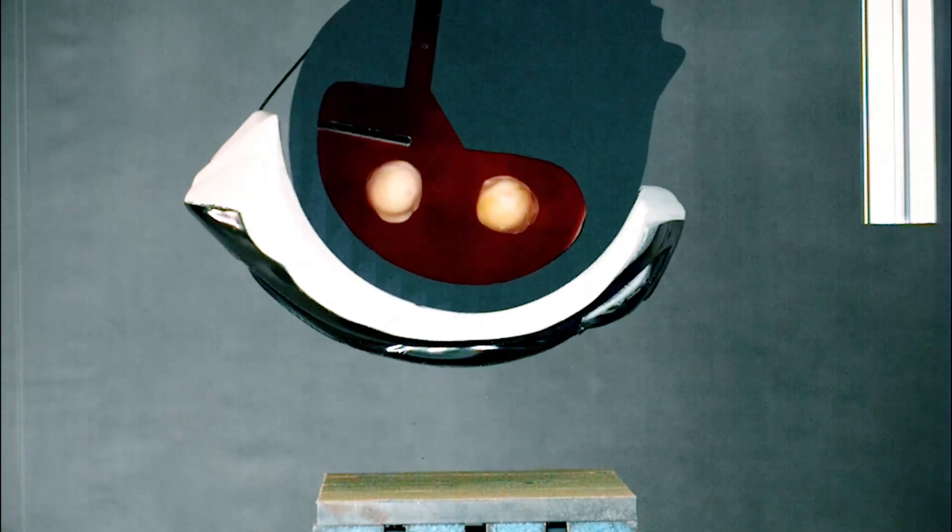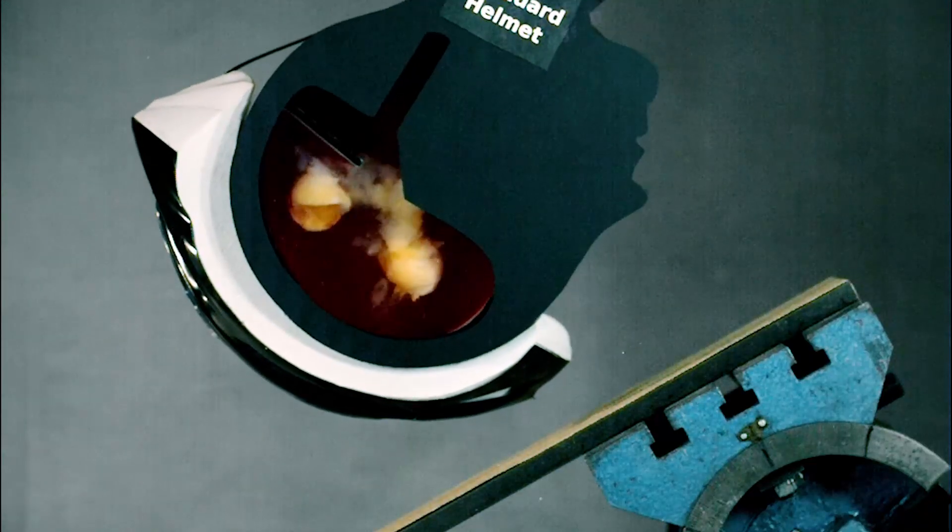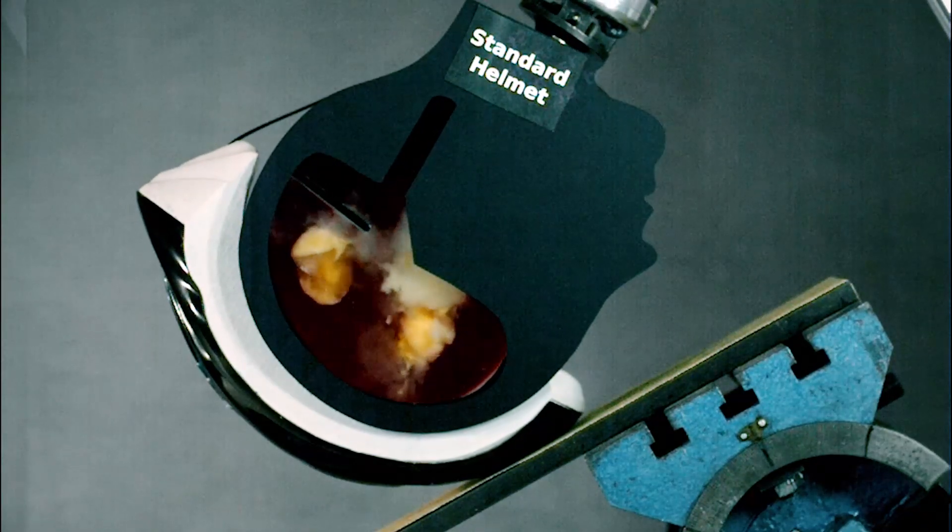Most impacts are angled, not purely linear. When we angle the impact and allow the model to spin, the yolks shear, simulating concussion or traumatic brain injury.